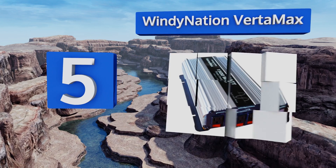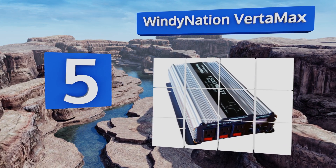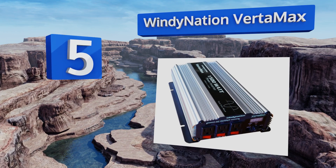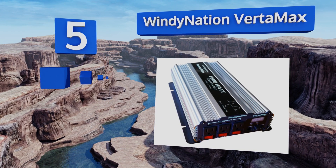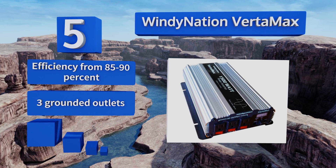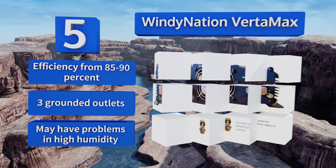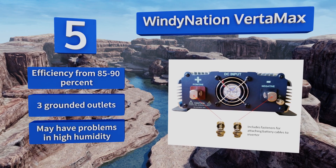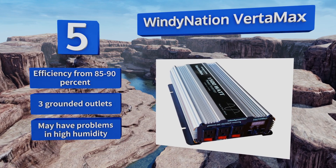Coming in at number five on our list, the Windy Nation Verta Max offers a 3000 watt solution that can power computers, televisions, video game consoles, cell phone chargers, microwaves, or even air conditioners. It's sturdily built and includes thick battery cables to ensure safety when in use.